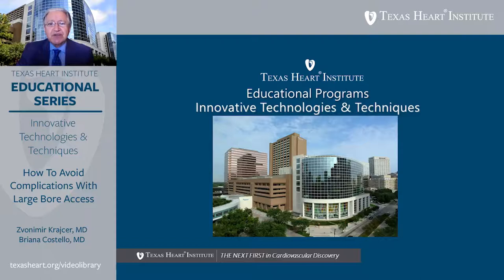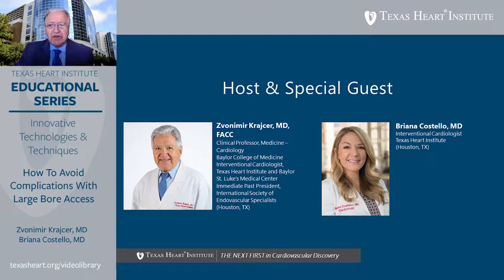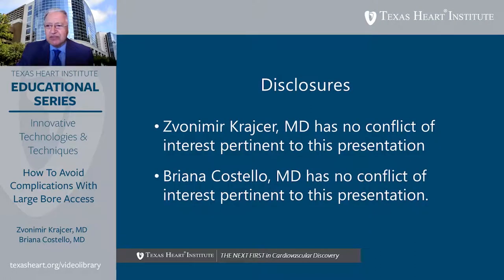Welcome to Texas Heart Institute Educational Programs on Innovative Technologies and Techniques. Today's topic is how to avoid complications with large-bore access. I'm Zvon Mirkrasir, clinical professor of medicine at Baylor College of Medicine and Texas Heart Institute in Houston, Texas. Joining me is Brianna Costello, an interventional cardiologist at Texas Heart Institute and St. Luke's Baylor College of Medicine. Neither of us has disclosures.